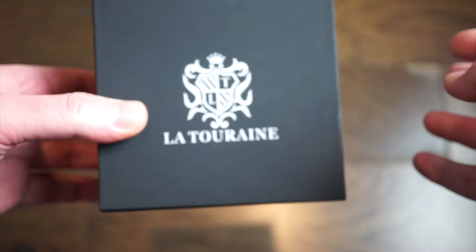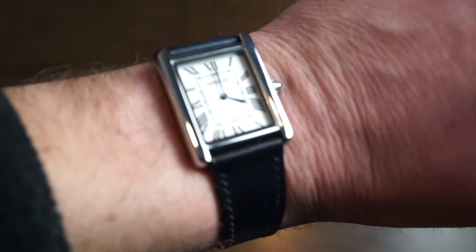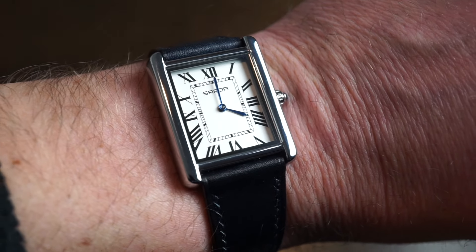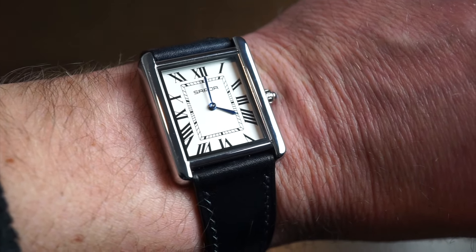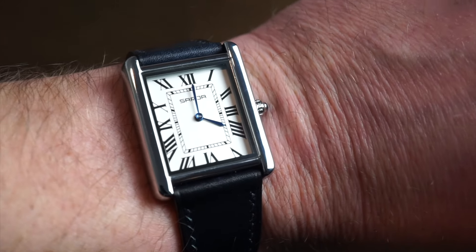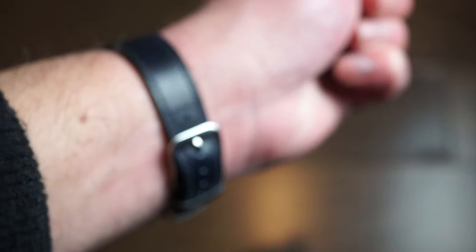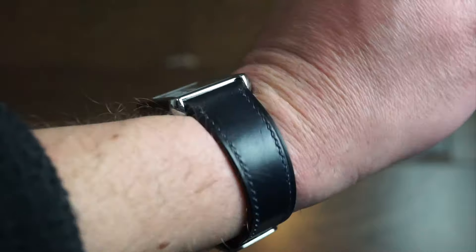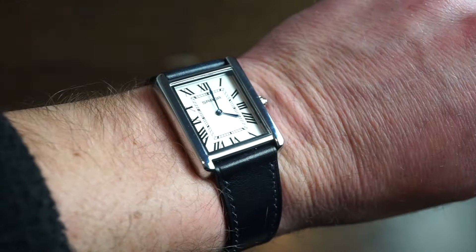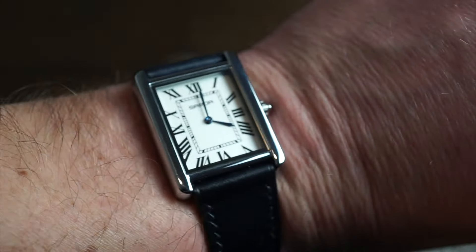On my wrist today is not a Cartier Tank — it's actually a $15 watch I found from another YouTuber. I was thinking about getting that Seiko Cartier Tank style watch but realized this one's cooler. It's a homage but at $15 the quality is actually really good. I put it on a genuine leather band from another brand and it looks pretty nice with those blued hands.